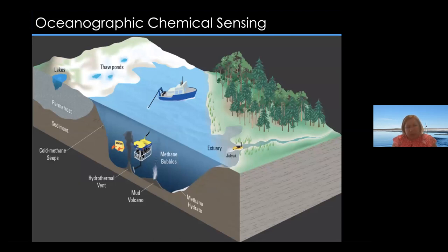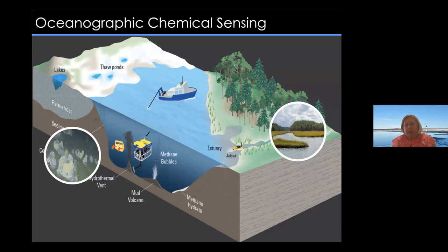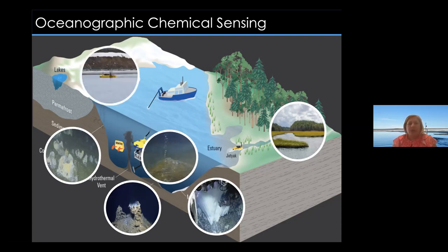When we think about environments where we want to develop sensors and sensing platforms, there are many where carbon dioxide and methane are really important — estuary environments with jet yaks, deep ocean methane seeps, hydrothermal vents, submarine volcanoes where carbon dioxide can come out, methane hydrates, and coastal Arctic environments. It's very important to study these greenhouse gases across all these settings.